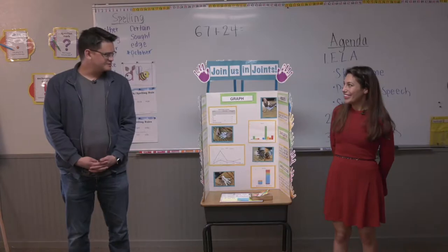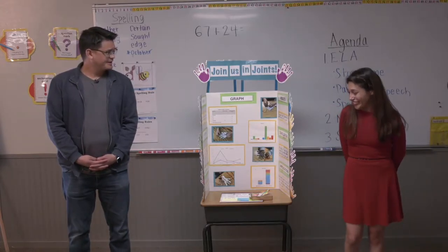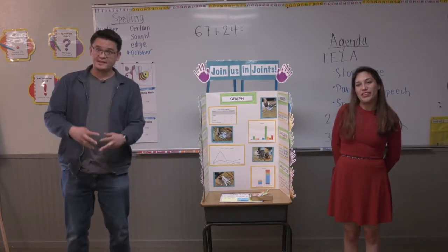And we did a couple of other things too. Ms. Martell, that's so cool. Thank you for sharing. Thank you. Well, at this time, it's time for our joke of the day and our pledge of allegiance.